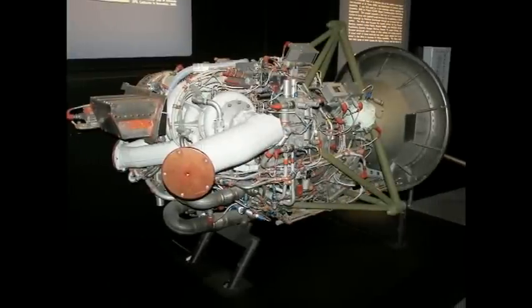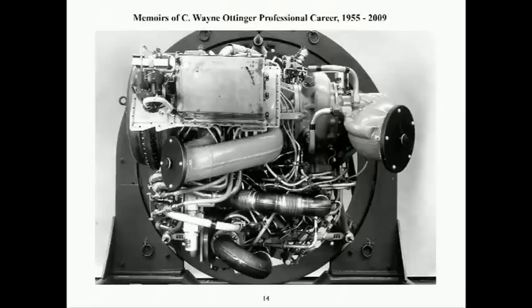This quarter view of the X-15 XLR-99 rocket engine shows the hydrogen peroxide driven turbo pump on the front and the maze of plumbing and control components. A halogen leak tester was used to ensure all liquid and gaseous connections were leak-tight. This is the front view of the engine. It was designed for throttling from 50% to 100% of thrust and to be restartable in flight. It was also designed as a man-rated, single-malfunction tolerant rocket engine control system.